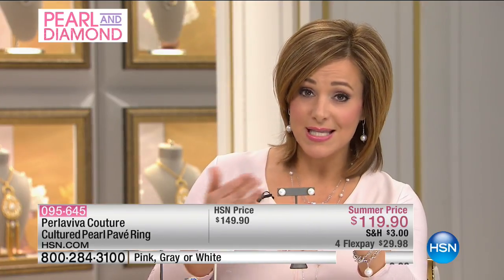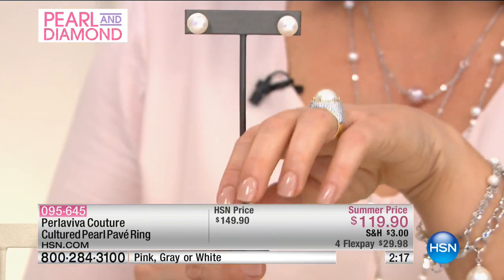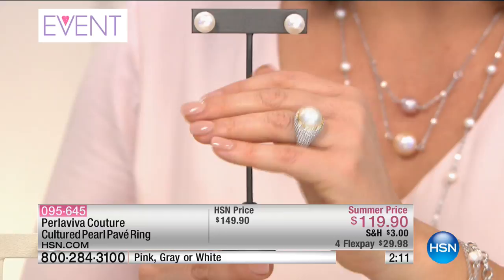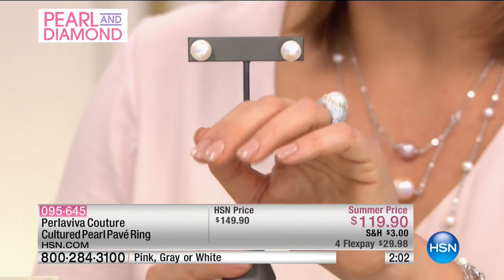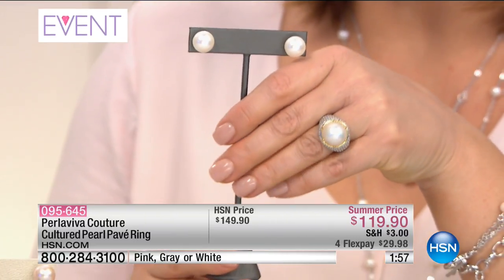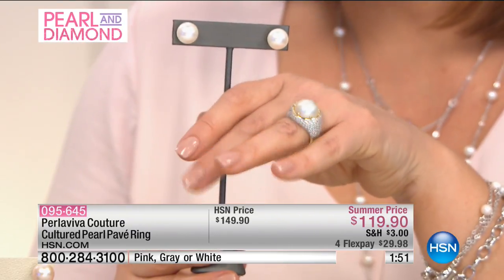You've got that gorgeous center button pearl, just nice and high and beautiful. Where any angle or any way you look at this ring — whether you're driving your car with your hand on the steering wheel, whether you're grabbing your purse or a cup of tea — you're going to see that beauty and the sparkle of the CZs and the luster of that pearl. Notice how beautifully it goes with our showstopper button earring coming up. Honest to goodness, this is a conversation piece — this is that perfect cocktail ring.